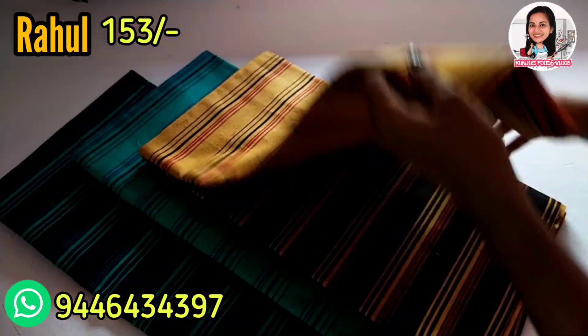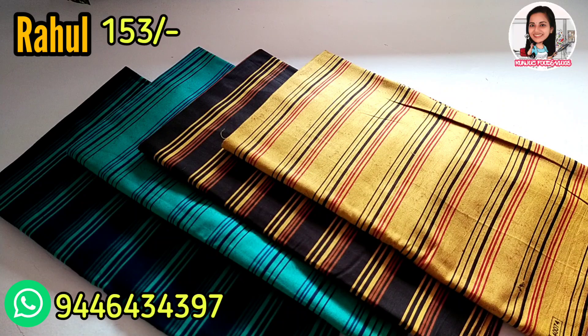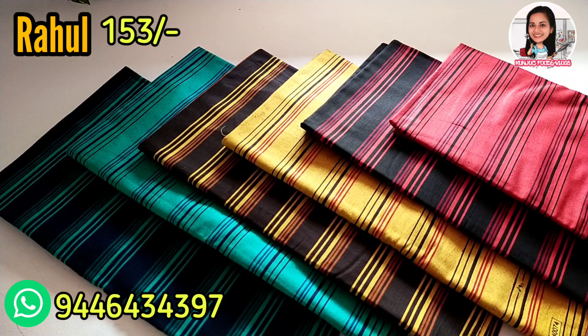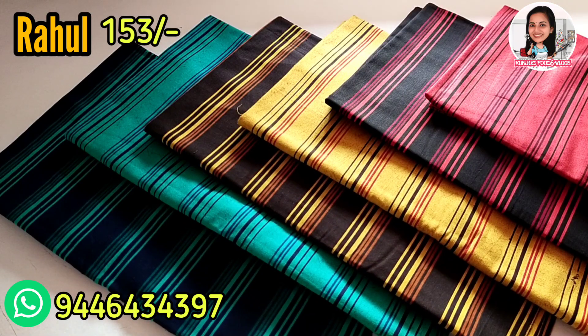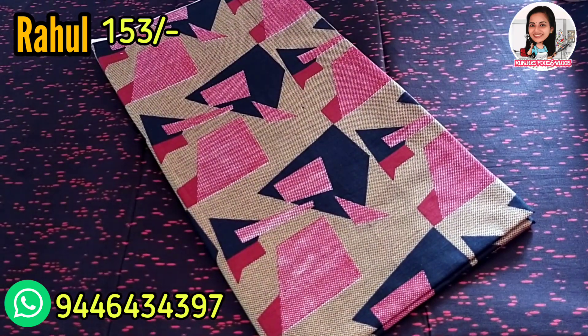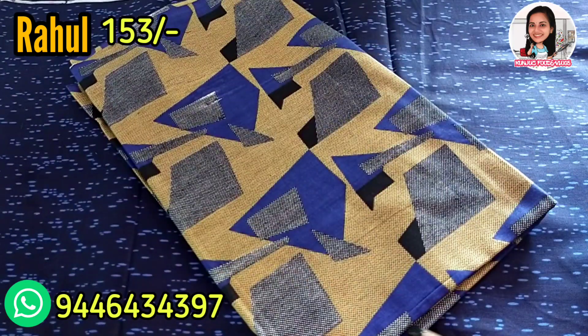Now I am going to show the materials. I am going to show the stripe. I will restock the red shade in the video. I will print the red shade. This is a dark shade in the video.